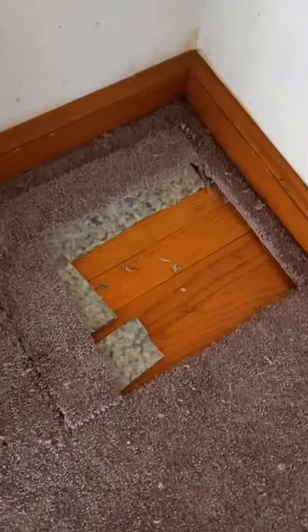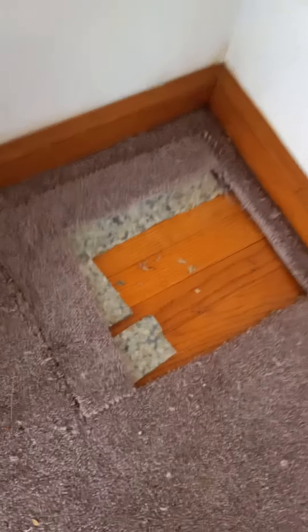Behold, someone cut a square on the carpet. I don't know why, but we have discovered we have hardwoods underneath. We have curtains and random things that the sellers have left behind that they're supposedly getting today. We shall see.